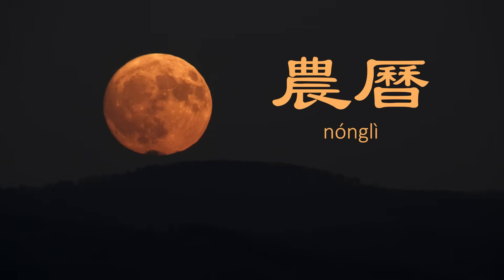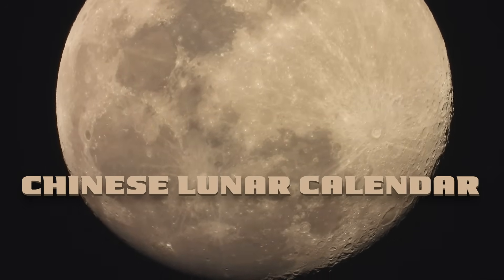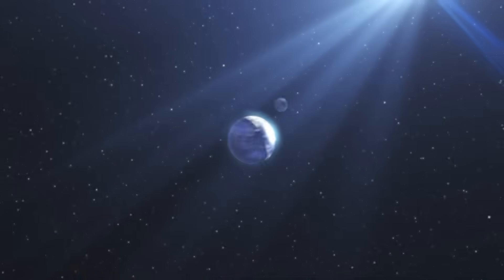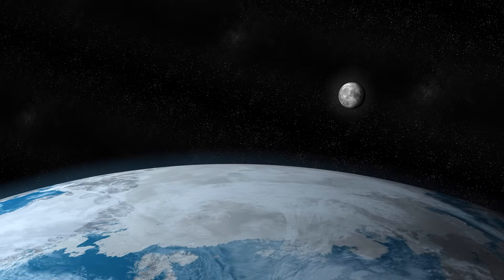So what exactly is a lunar calendar? How does it work? And why do Chinese people keep using it today? Nowadays we use the Gregorian calendar, where we plan out time based upon the Earth's rotation around the Sun. But what would it be like to live in a calendar that was based on the Moon's rotations?